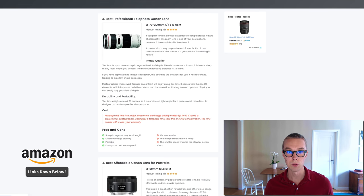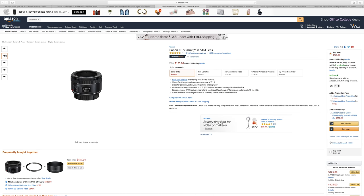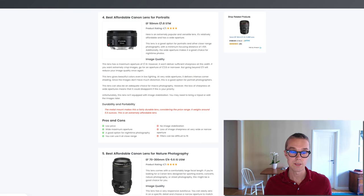Number four, the best affordable Canon lens for portraits: the EF 50mm f/1.8 STM. This is a very popular lens that pretty much everyone has, and it goes for about $125 on Amazon Prime, loved by over 2,200 reviewers. A 50mm lens is always nice to have — you can take portraits, urban shots, and much more. The downsides are no image stabilization and some filters can be difficult to fit, but it's my top recommendation if you're looking for something cheap.